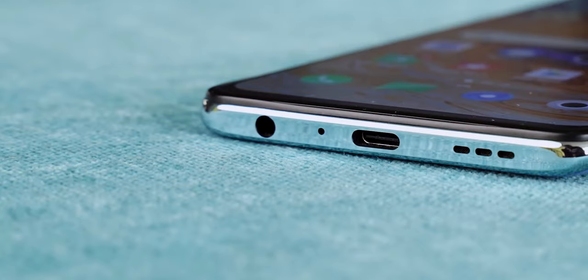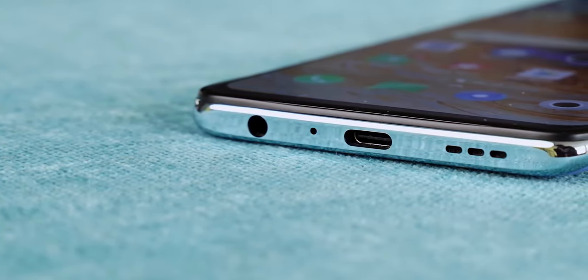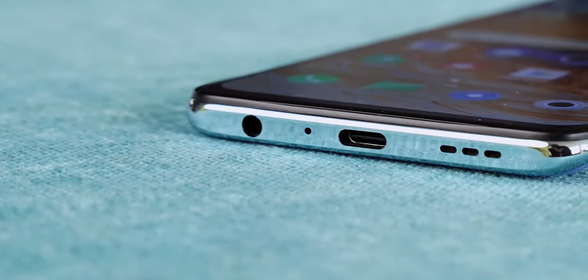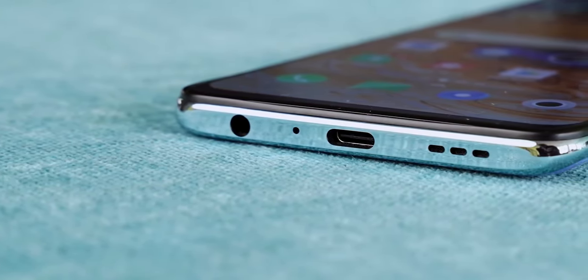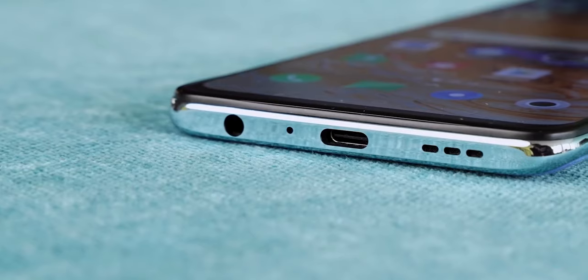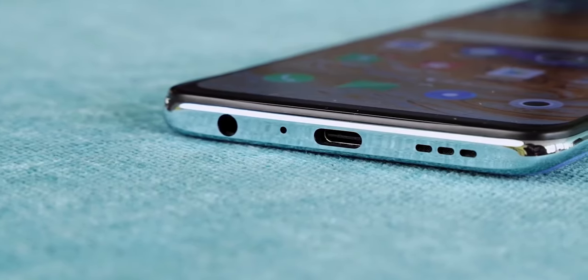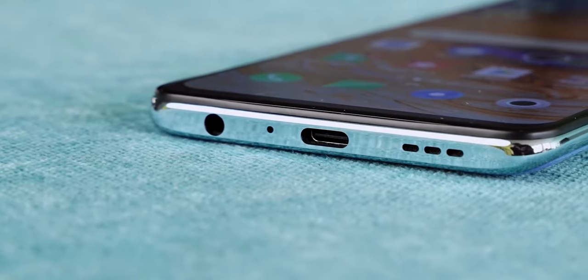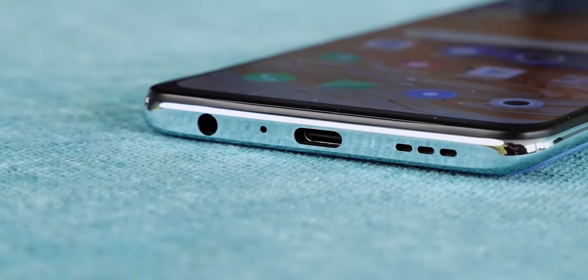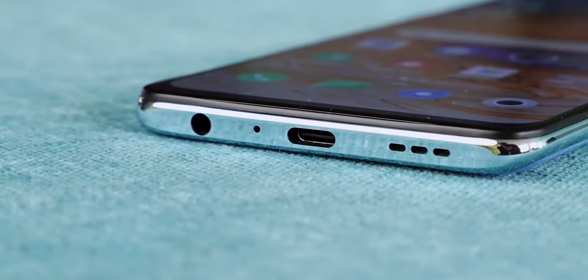The loudspeaker performance is quite good — the quality and loudness are better than most Chinese phones in this range. The phone does not have a headphone jack built in, but a headphone adapter is included in the box.